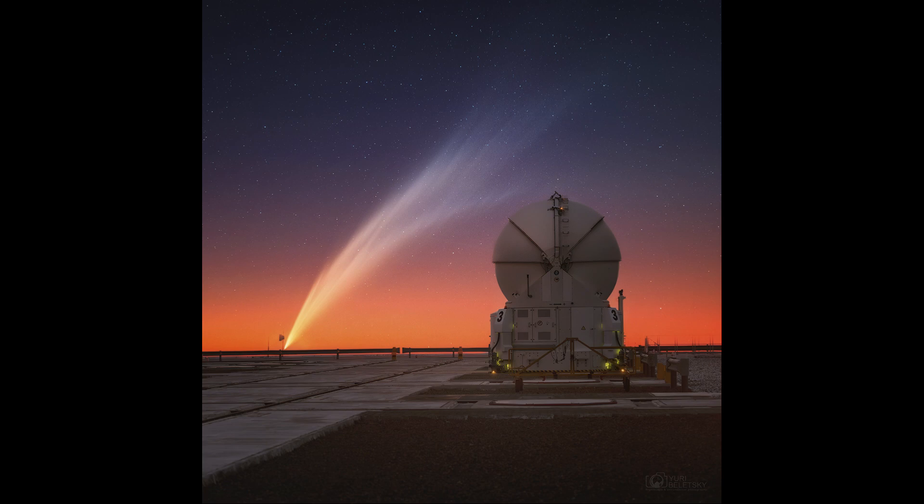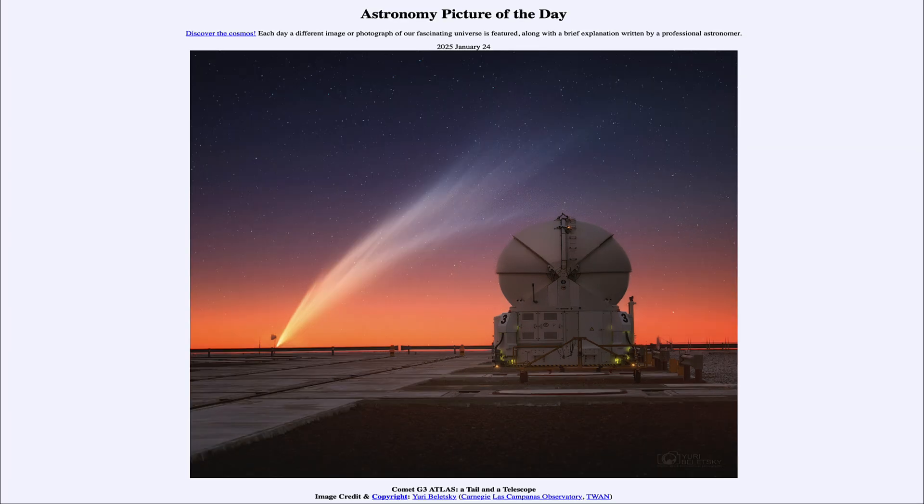We shall see, over the coming days, as the nucleus continues to disintegrate, what will happen to this comet and how long it will remain visible in the skies for those in the southern hemisphere.